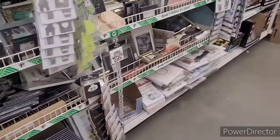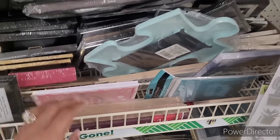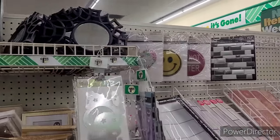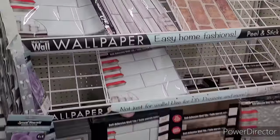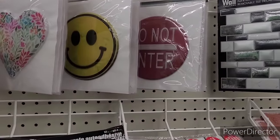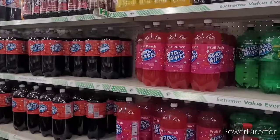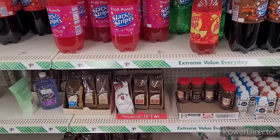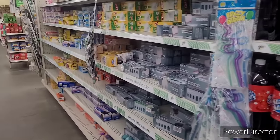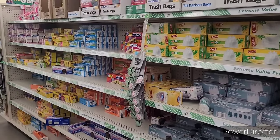Picture frames. All right, some little mirrors, and then they have the wall decals over here. There's some more mirrors. All right, let's move on. All right y'all, I'm going to go ahead and end this video out. Thank y'all so much for watching and supporting my channel — I appreciate each and every one of you. If you're new here, make sure you hit that subscribe button and join the Brown Eyes family. I would love to have you — all right y'all, I'll see you in the next video. Bye bye!